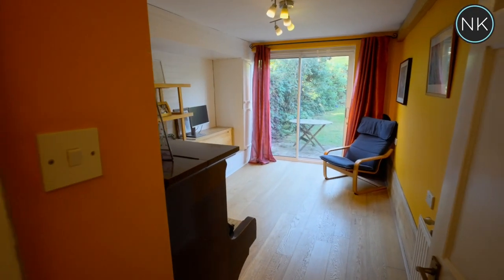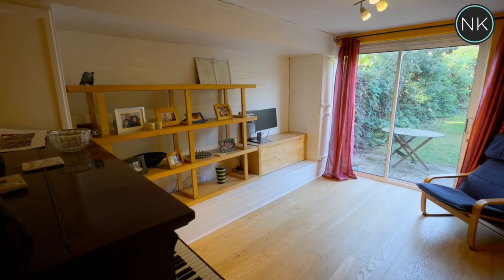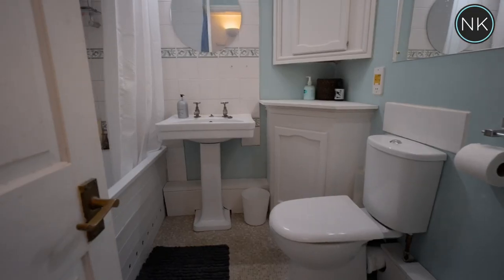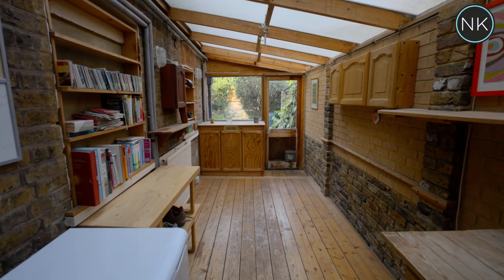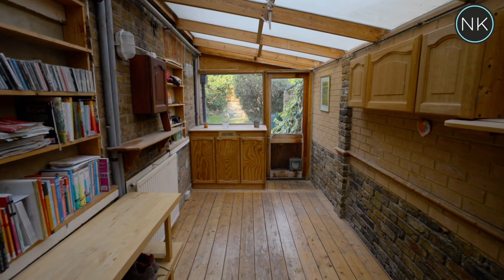An additional multi-pane glass door takes us into reception room number two, which has great views over the rear garden. We also have on the ground floor a family bathroom, and an additional bonus is this lovely office workshop lean-to.